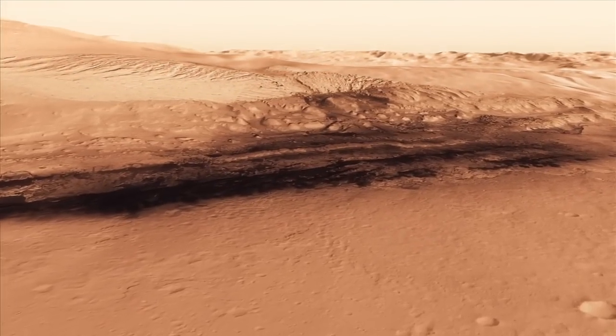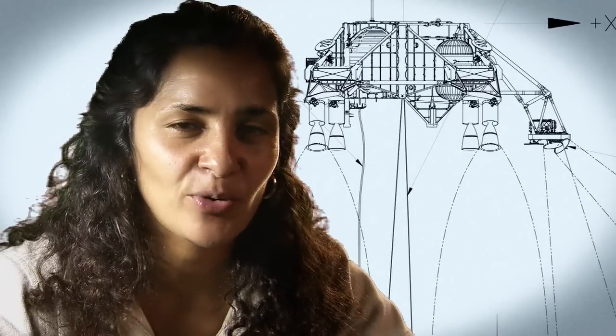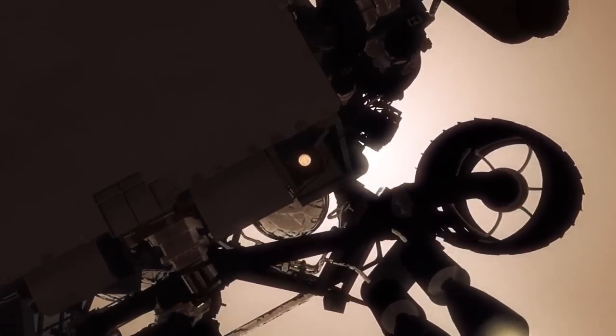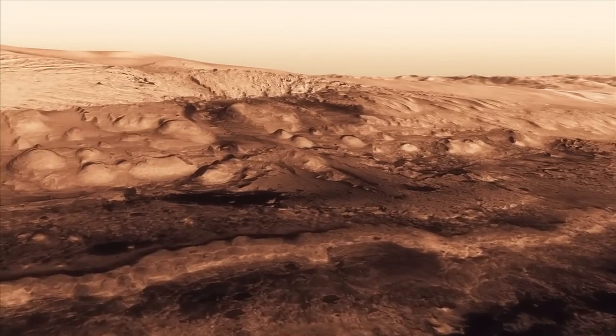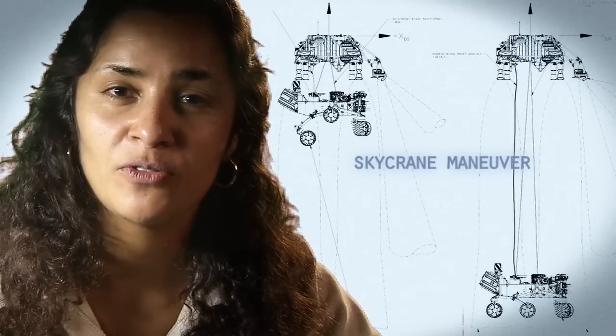We can't get those rocket engines too close to the ground. If we were to descend propulsively with our engines all the way to the ground, we would essentially create a massive dust cloud. That dust cloud could land on the rover, damaging mechanisms and instruments. So the way we solve that problem is by using the sky crane.